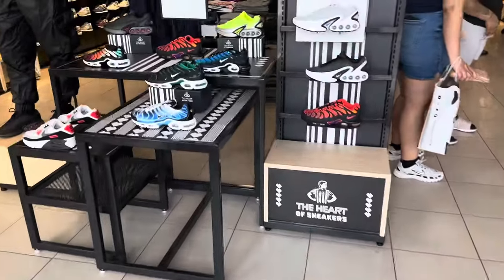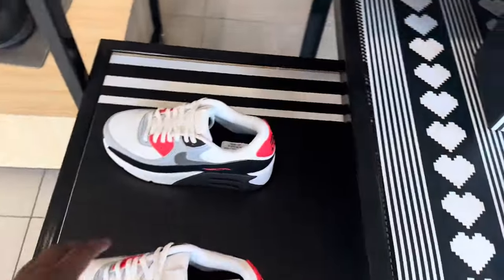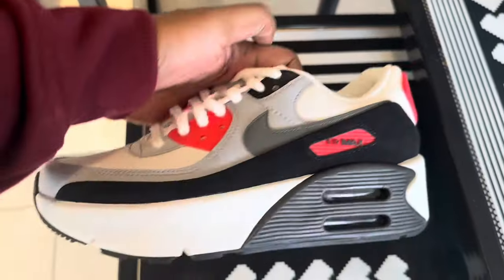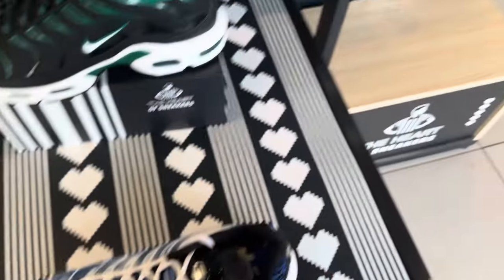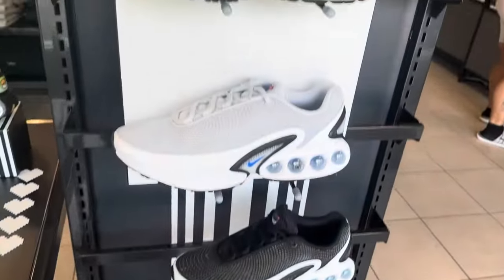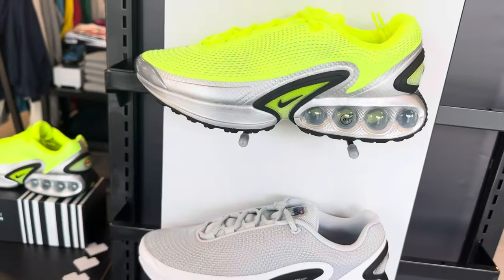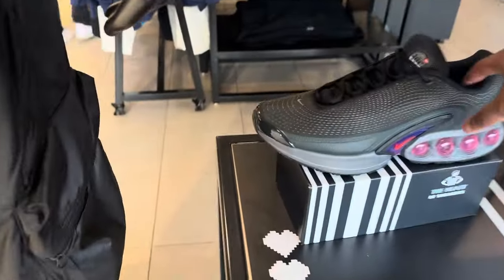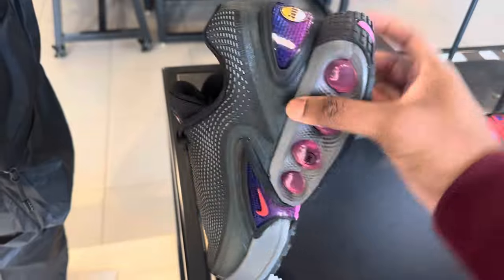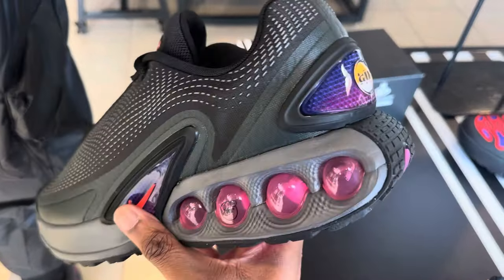As soon as you walk into Footlocker you are greeted with Air Maxes. Air Max month was pretty dry so I'm not really hyped about it. You've got the double stack Air Max 90s — ugly. Then you've got these TNs, which are cool but not my taste. What I really want to show you guys are the DNs — the new Air Maxes that are supposed to be taking over. I'm not really a fan of them; this colorway is okay but they could do a lot better.